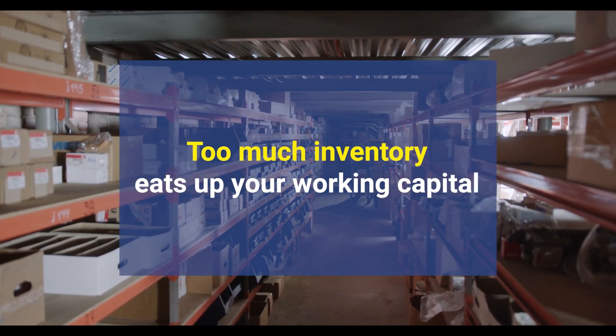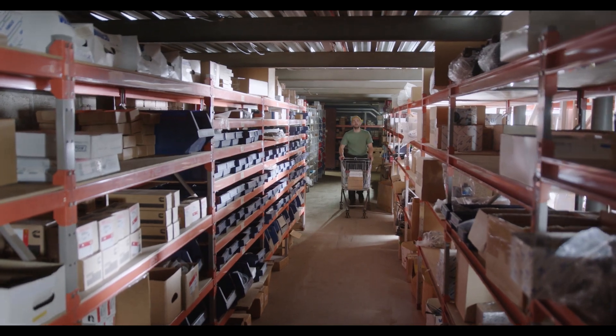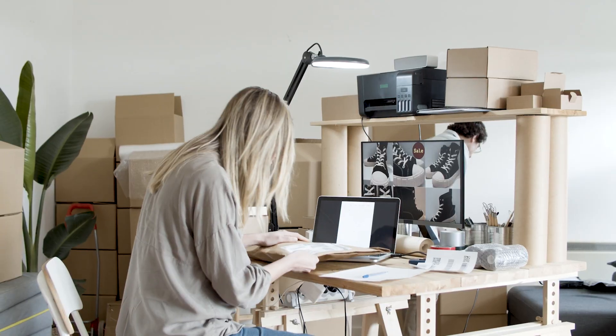Too much inventory eats up your working capital, demanding more storage and leading to possible obsolescence. Too little, and you're risking stockouts, lost sales, and potentially losing customers. It's a tightrope walk, balancing demand and supply.